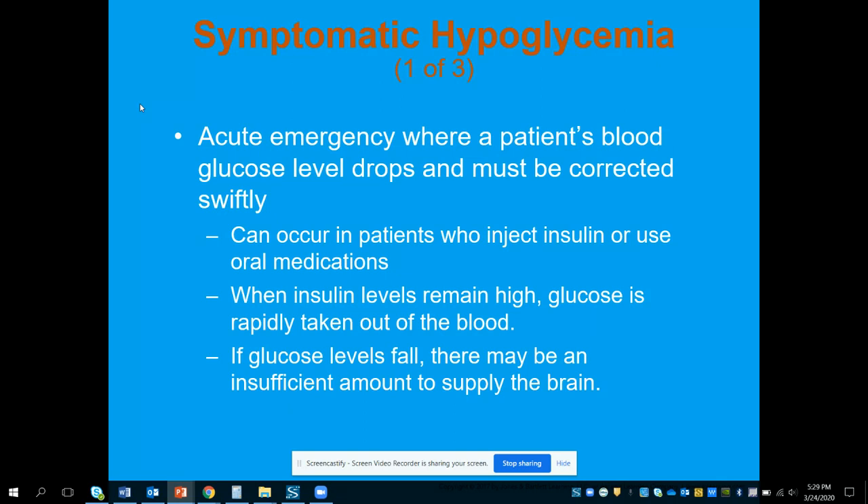A patient who takes a dose of insulin and then forgets to eat, or eats but vomits, is at serious risk. That insulin is still in the bloodstream but their food never made it there, so they're really at risk for hypoglycemia. When insulin levels remain high, glucose is rapidly taken out of the blood, and if there's no glucose to replace it, the glucose level will continue to fall.